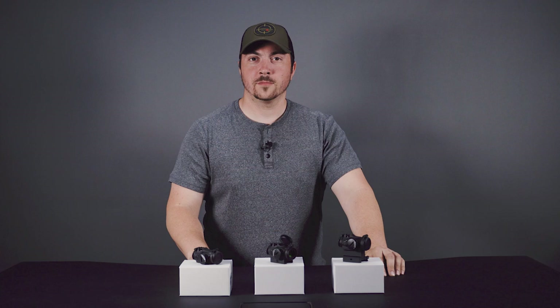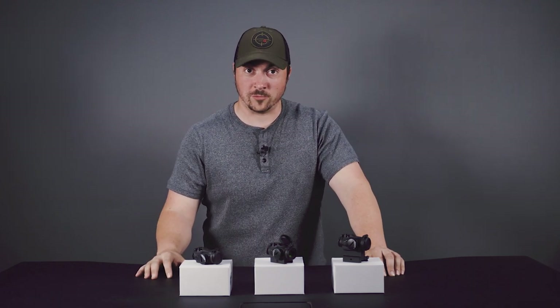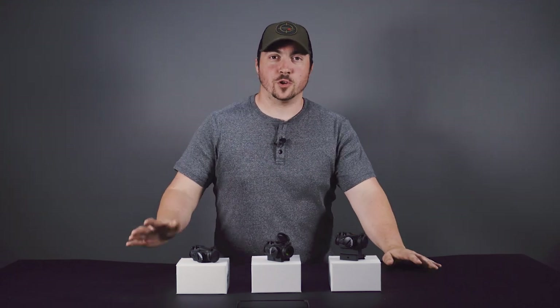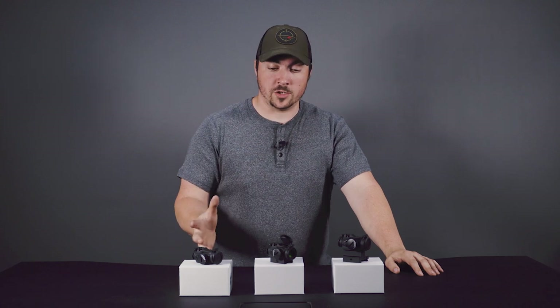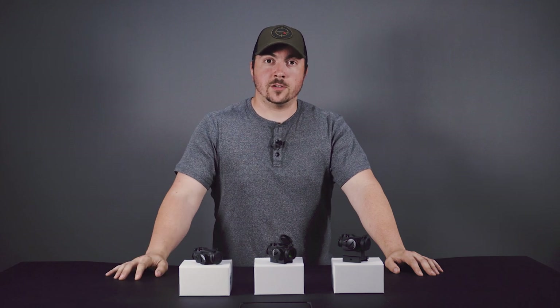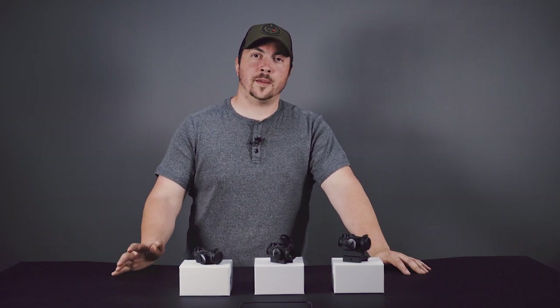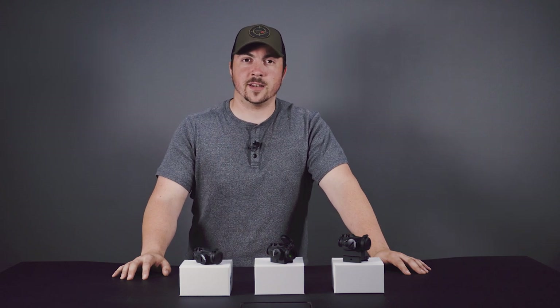That is the Aimpoint T2. It is on sale on our website right now, so go check it out. Please like and subscribe — we have stuff coming out all the time. Comment what you'd like to see on our weekly Spotlight videos and we'll do our best to cover those. Make sure to follow us on Facebook and Instagram as well, and we'll see you next time.